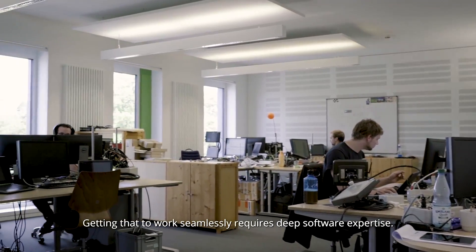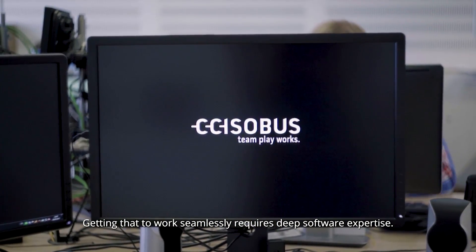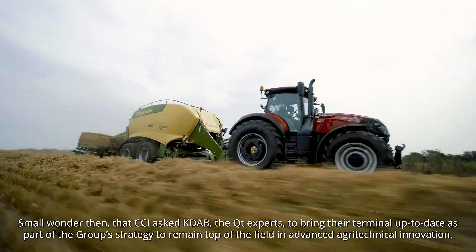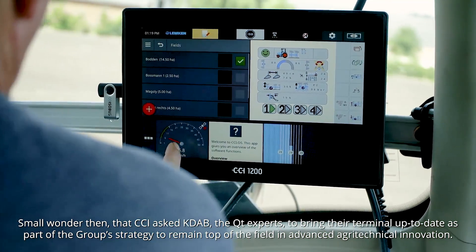Getting that to work seamlessly requires deep software expertise. Small wonder then that CCI asked KDAB, the Qt Experts, to bring their terminal up to date as part of the group's strategy to remain top of the field in advanced agrotechnical innovation.